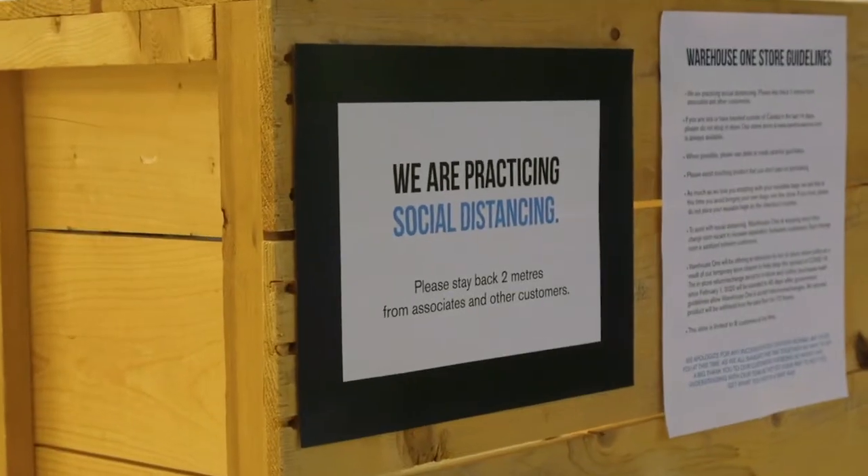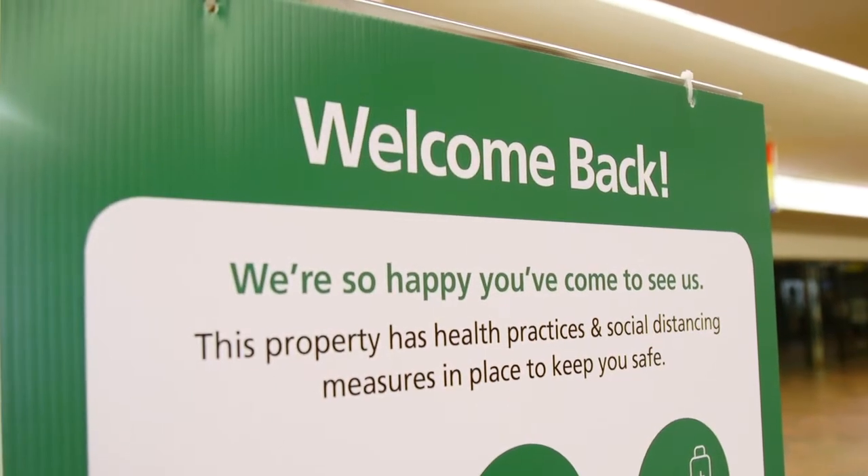Hi, Mike here, property manager for the Kindersley Mall. On behalf of Strathallan Property Management and all of us here at Kindersley Mall, we'd like to say welcome back. We've made a few changes inside — let's go inside and have a look.